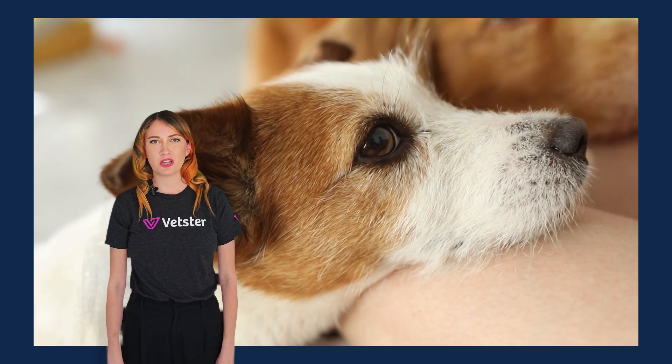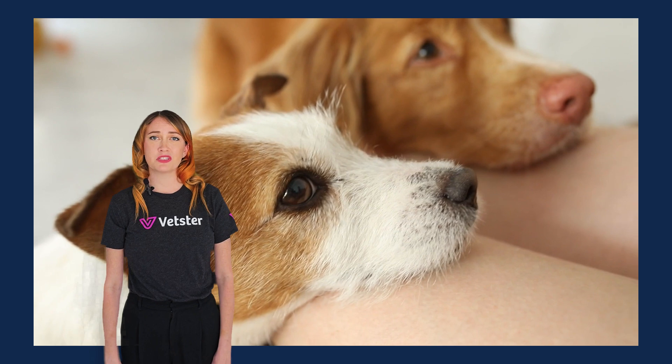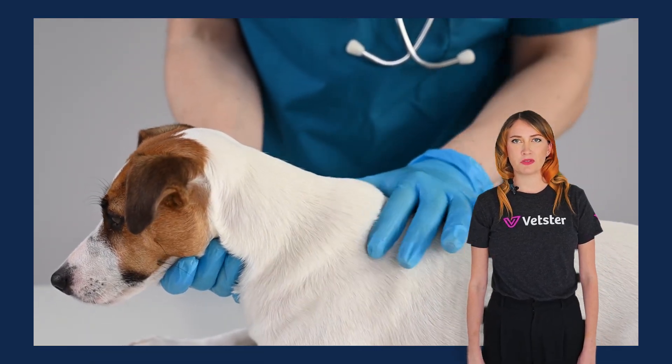So you found a lump on your dog and you're terrified it's cancer. Fortunately, not every lump and bump is a reason for concern. I'm Lyndall from Vetster, and in this video, we'll help you figure out if the lump you found is a harmless skin tag or something more serious.